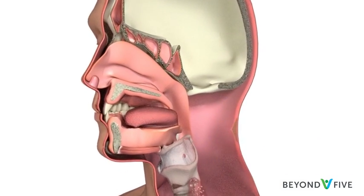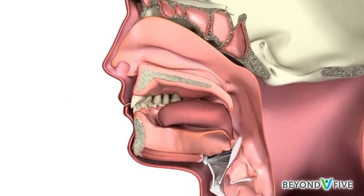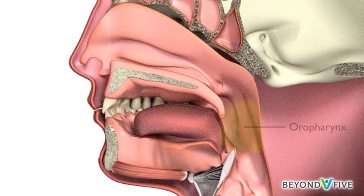The throat, also known as the pharynx, has three parts. The upper part is the nasopharynx, which is located at the back of the nose and above the soft palate — the soft roof of the mouth. The nasopharynx connects the nasal cavity to the oropharynx, the space behind the mouth where the tonsils are.